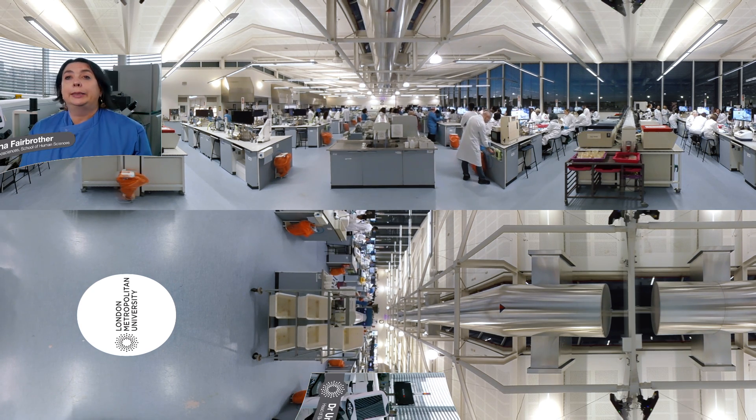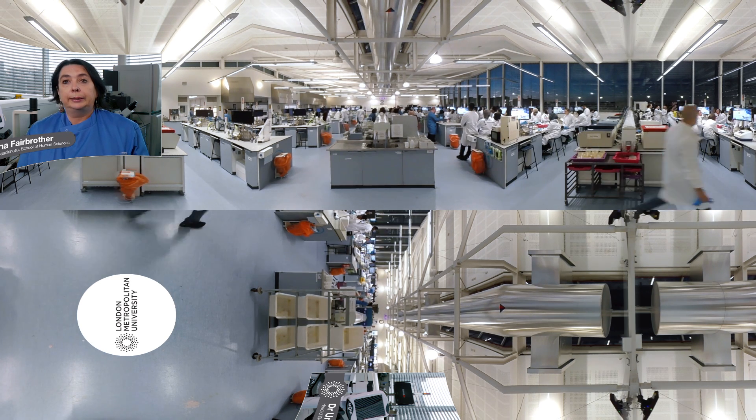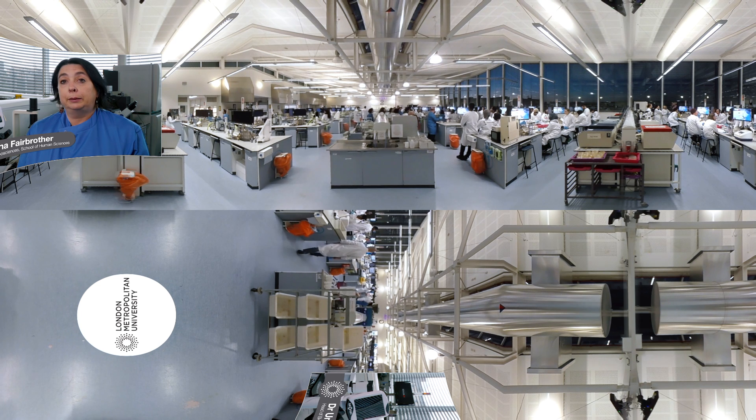When students first come into this lab, usually they're awestruck. It's a very light and airy space and it's full of the latest scientific equipment. Students get an opportunity to perform their practicals on lots of different types of equipment, and they're also able to see what's on offer from other biosciences areas, so that it opens doors for students and excites them in perhaps areas that they didn't even know existed.